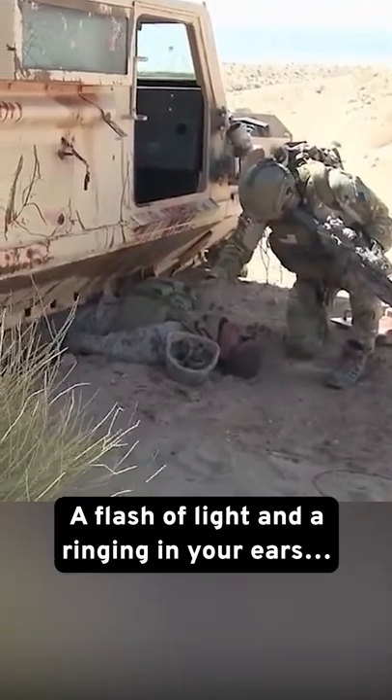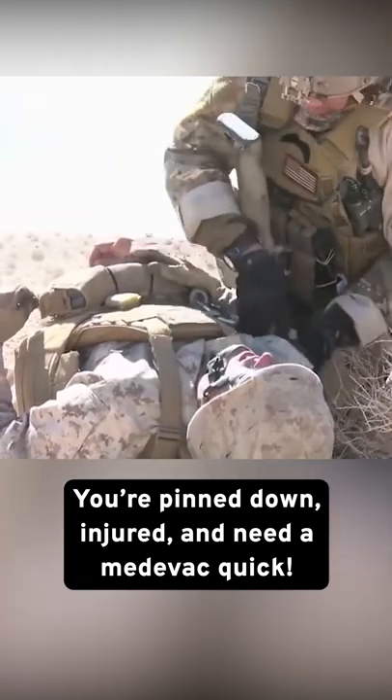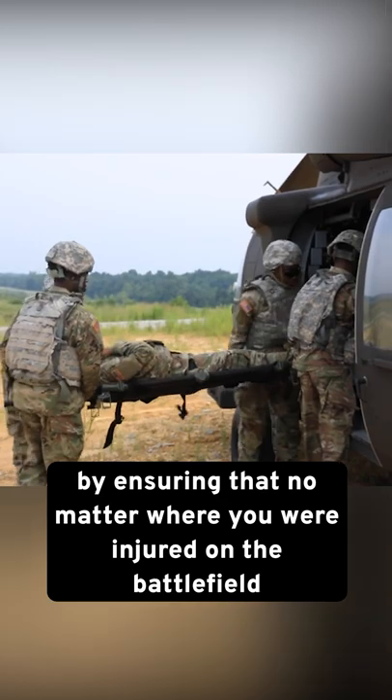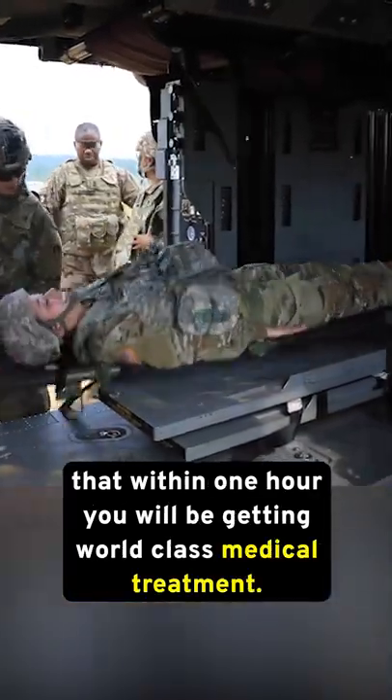A flash of light and a ringing in your ears — your Humvee has been hit. You're pinned down, injured, and need a medevac quick. Thankfully, the military has prepared for this situation by ensuring that no matter where you were injured on the battlefield, within one hour you will be getting world-class medical treatment.